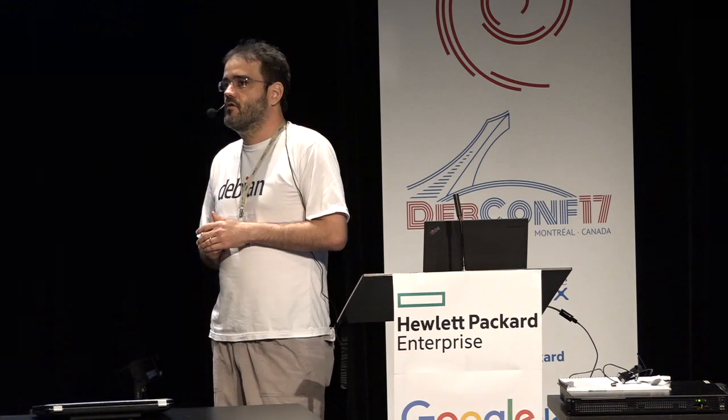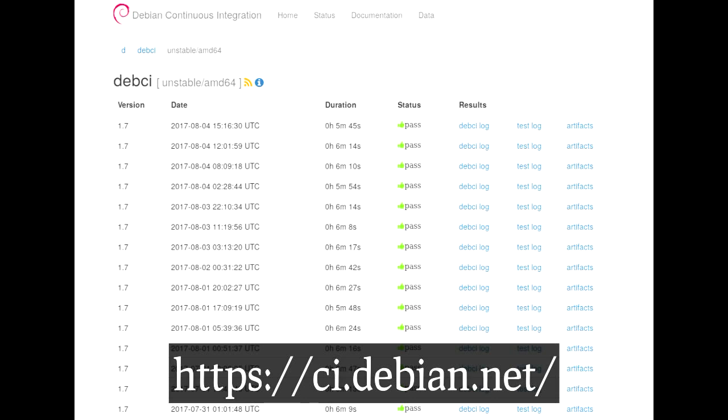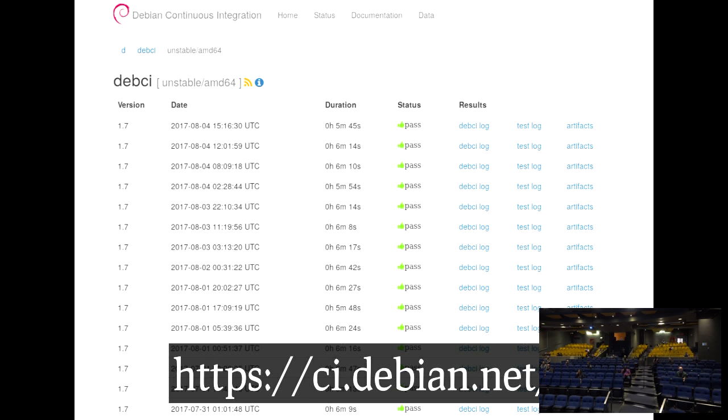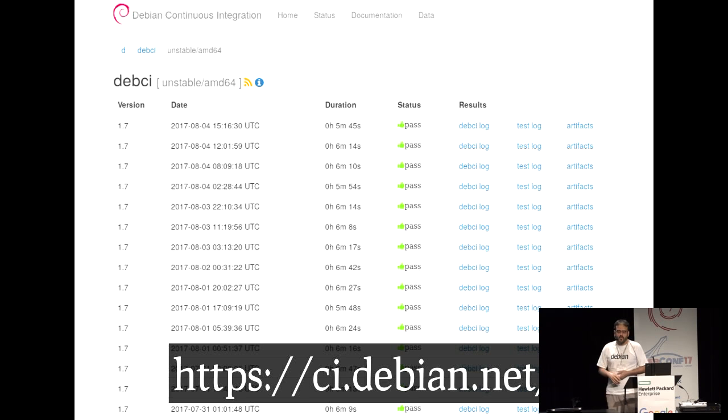The idea is that if your package has a new version and all its previous dependencies still work, and the package itself still works in unstable, then it can migrate to testing faster instead of waiting for that number of days. Conversely, if your new upload breaks something, it's going to be blocked from going to testing. DevNCI records the test history for your package, keeping nowadays six months of history. If you have a failing test, you can look at the logs to see exactly what failed and the version of each package installed in the test system.